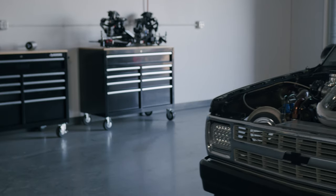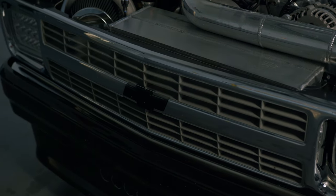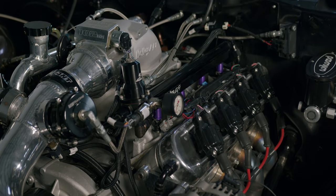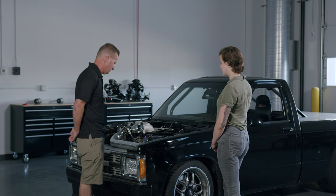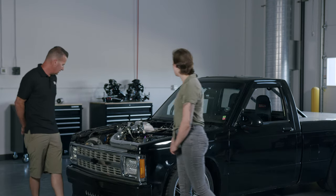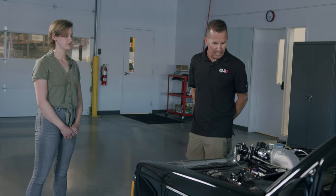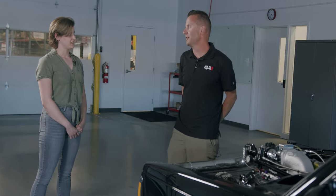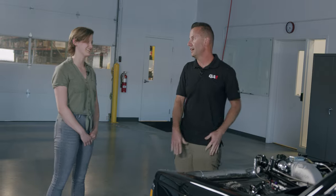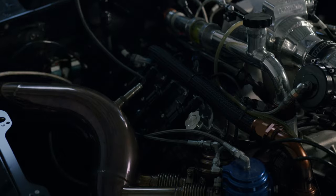It's a 1987 Chevy S10. I put a stock bottom end, six-liter LS motor in it, and it has an S484 turbo. We have a Turbo 400 transmission and a Ford nine-inch four-link rear end. And I see a collector plate on the back, which means you drive this on the streets too. Yes, absolutely — and the track. It sees a lot of street miles. I don't see anything that looks stock in here.